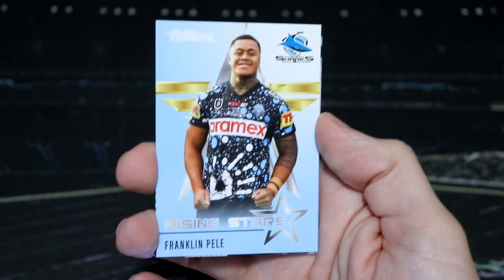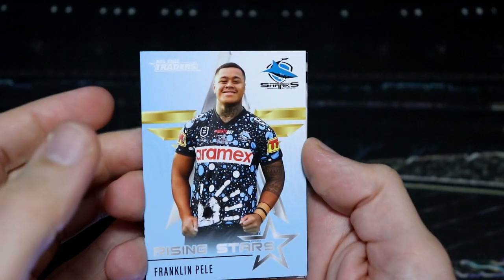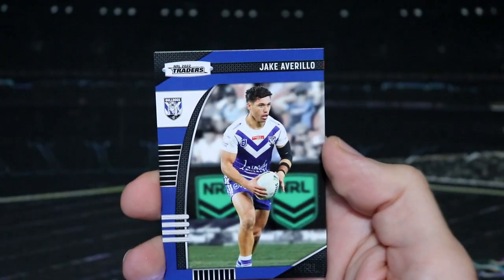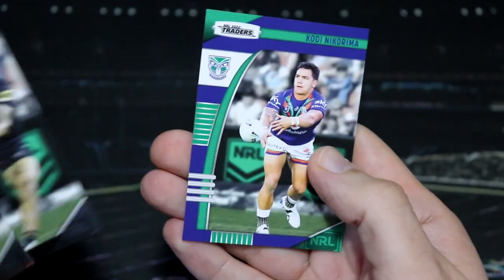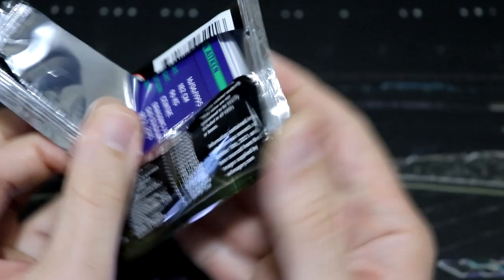No box hit, but we can pull another rising star — these are the rising star packs! This is Franklin Pele for Cronulla, and Lachlan Croker for the Sea Eagles. Wow, we have been pulling so many rising stars. This pack is going to the moon.